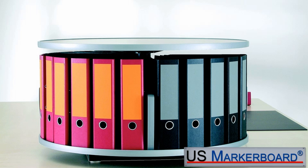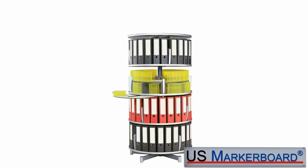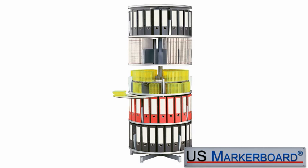The Desktop Carousel is a one-tier unit that is a great storage addition to any work surface, and our floor models range from two to six-tiered units. Also, with our one-tier extension kit, you can easily expand an existing carousel by an additional tier, thus increasing your storage capacity as needed.